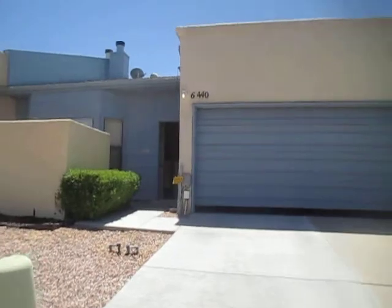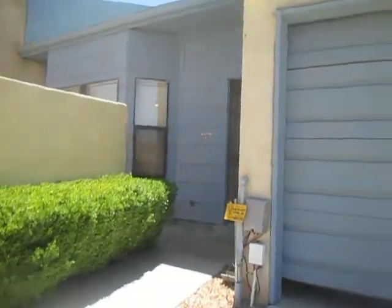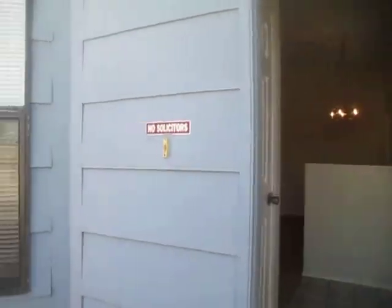This is a townhome, three bedroom, one and a half bath, two car garage. For information about renting any of our properties, please call our office at 505-323-2104. I'm going to show you the front patio area.